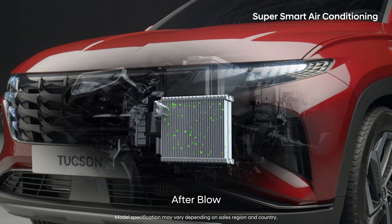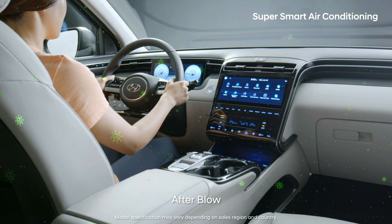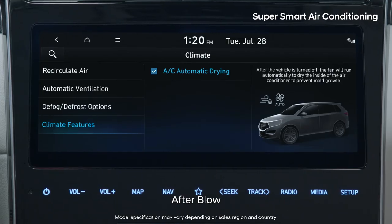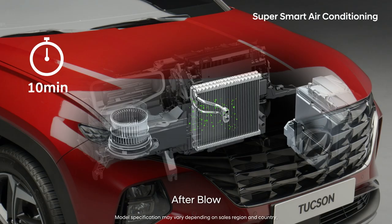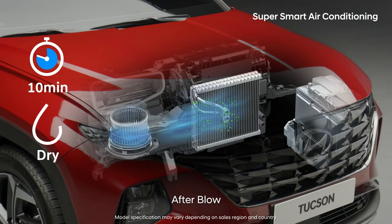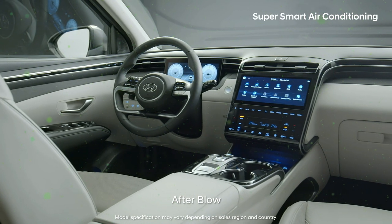Mold proliferating in the evaporator core of an air conditioning system can cause a bad smell. The all-new Tucson automatically operates ventilation for 10 minutes, 30 minutes after you shut off the car, to dry out any remaining moisture inside the air conditioning system.